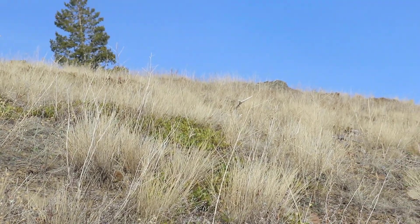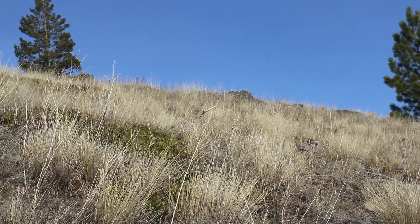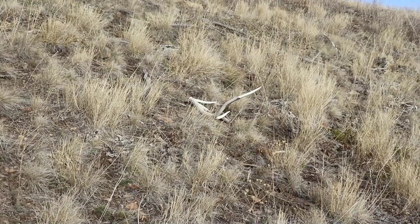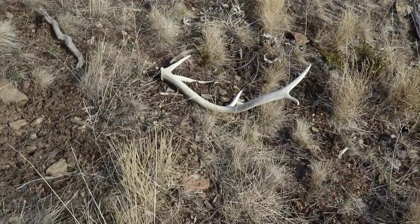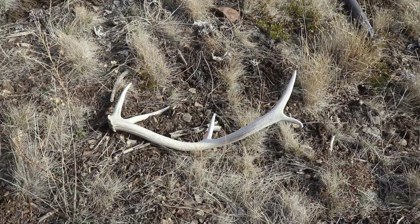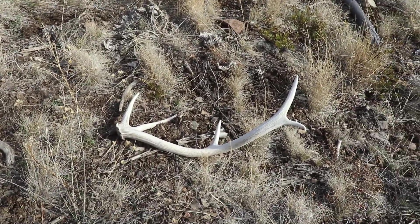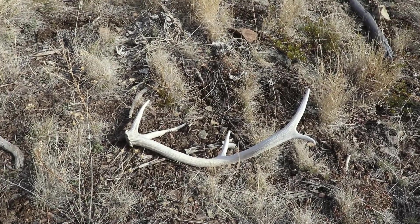I'm just side-hilling on this ridge and I looked up in the grass — white tine sticking out, baby! Elk shed. Look at that tine sticking up. A little raghorn but awesome. Not bad — I will take an elk shed any day. Hard white, last year's. That's awesome. Wish there was more.